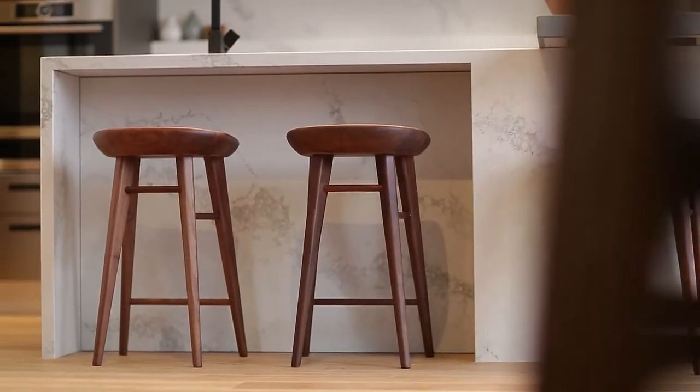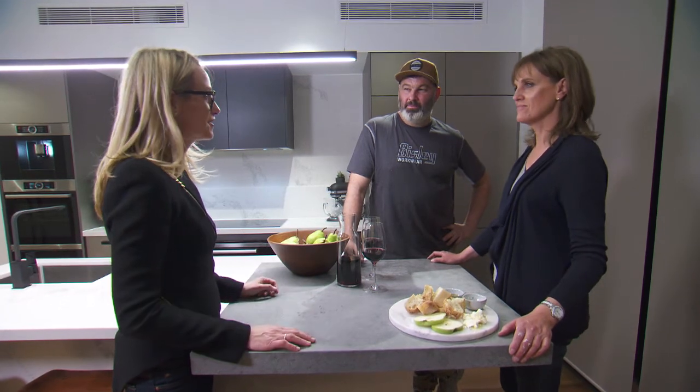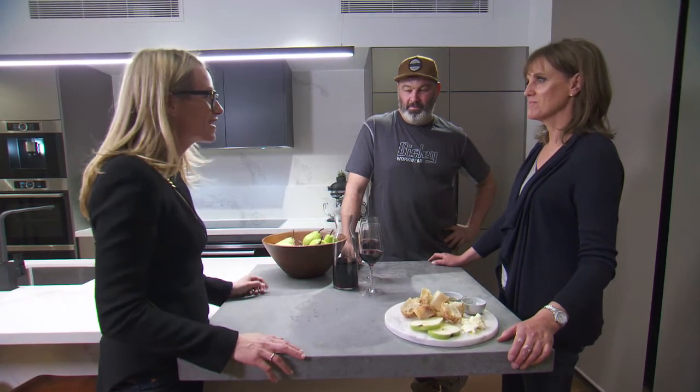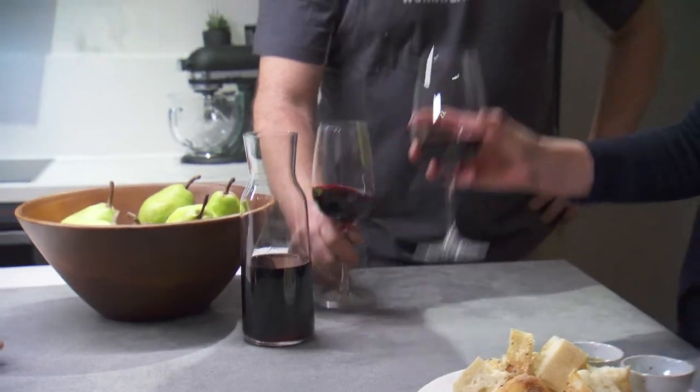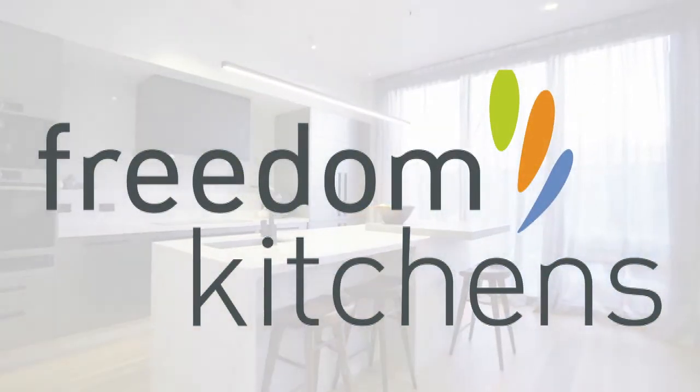Neil described your kitchen as high-end without being ostentatious, and I think he nailed it — but especially you nailed it. Congratulations, you've done such a great job. Thank you very much. And here's cheers to Freedom for all their help. Thank you very much — cheers!